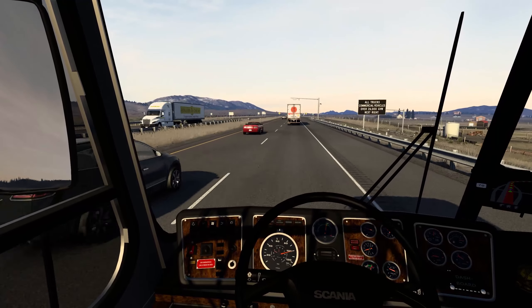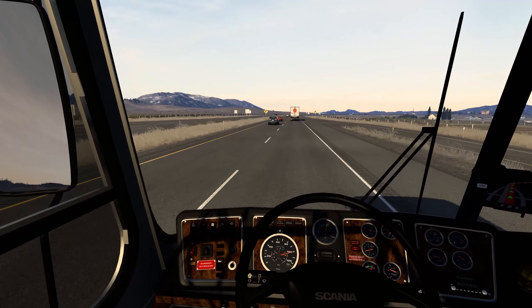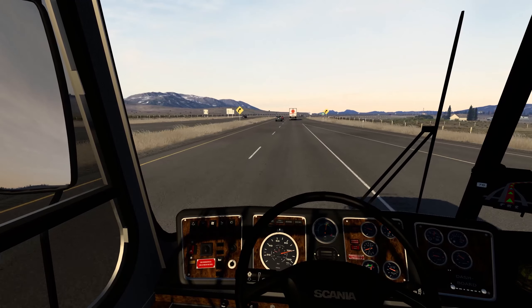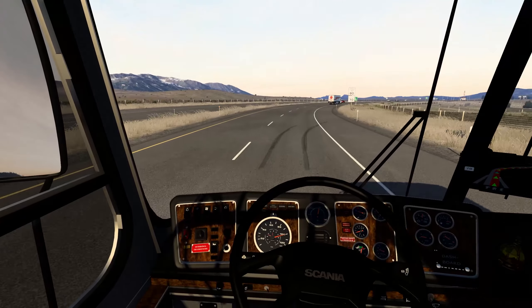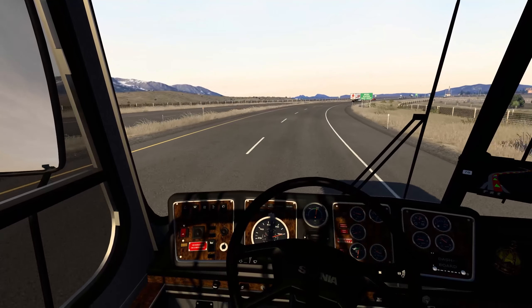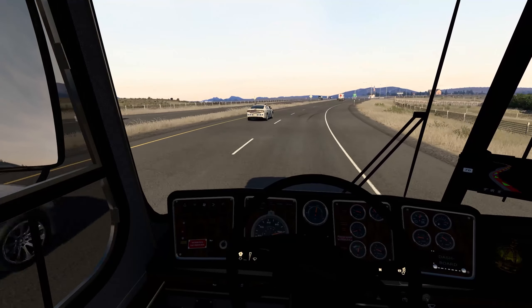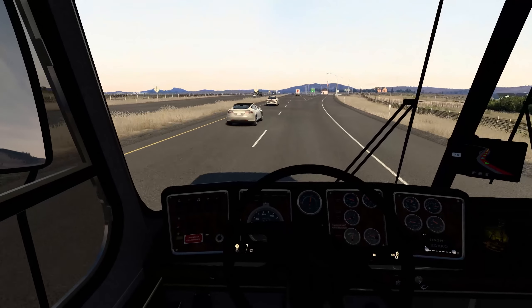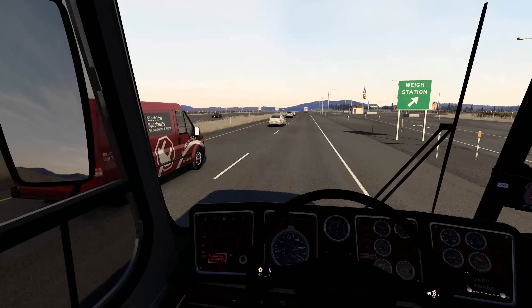They've got another weigh station. Oh, we don't have to pull into this one either — nice. Oh, it's closed, that's awesome. That dude is kind of tailgating that trooper a little bit — yes he is.